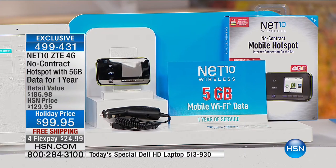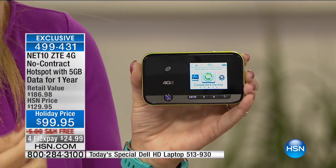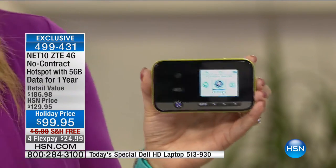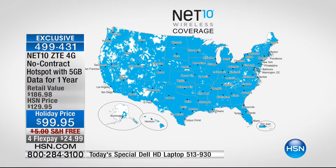You're getting a great laptop with today's special, and whatever devices you already have will automatically connect to your new hotspot. No contract, no overages, no hidden costs, no roaming fees, no credit check required. The coverage is powered by AT&T - you can see that sea of blue coverage across the country. If you travel for business and are tired of paying $20-30 a day for hotel Wi-Fi, you don't have to do that anymore.